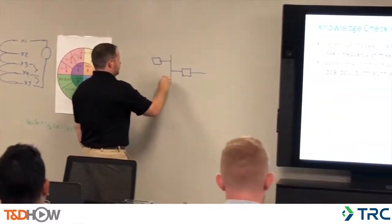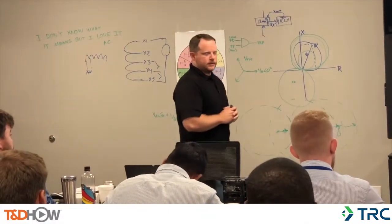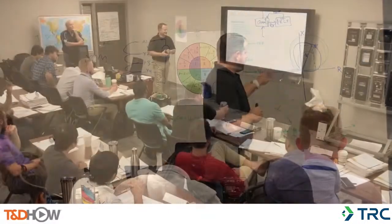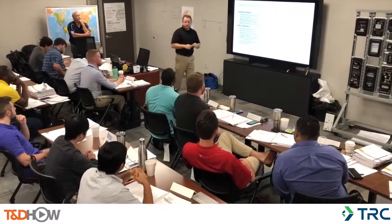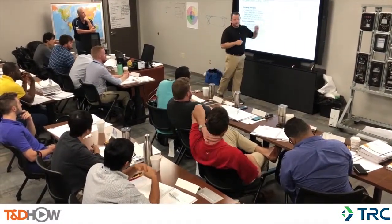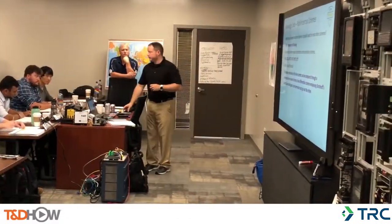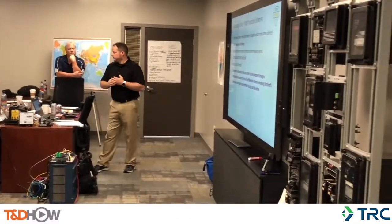In addition to our protection controls training lab, TRC has developed a series of courses that we're calling the TRC Power Academy. These courses are designed and developed for our new hires and new testing and commissioning personnel. They include courses like safety, human performance, protection controls, power fundamentals, relay testing, outage and energization planning, and a couple others.